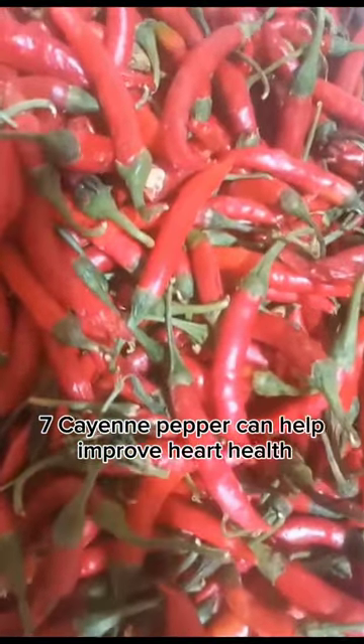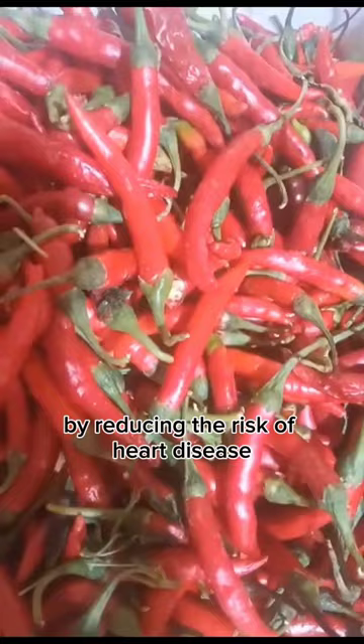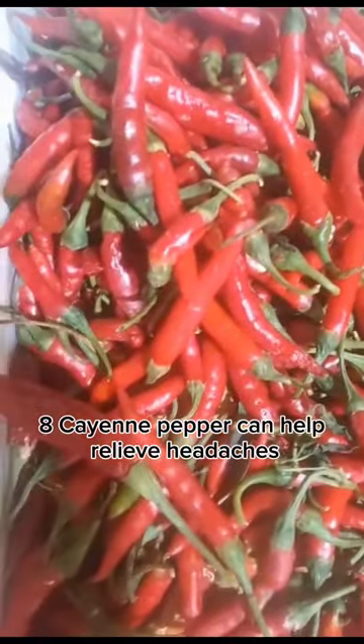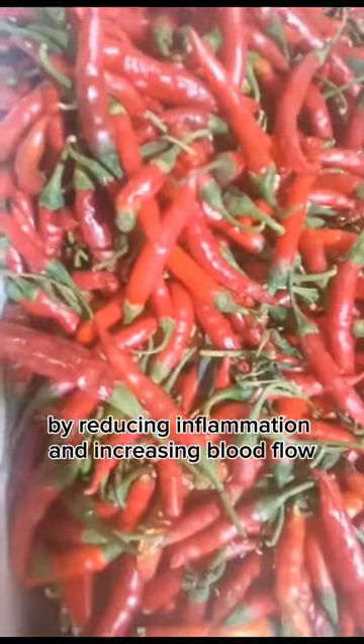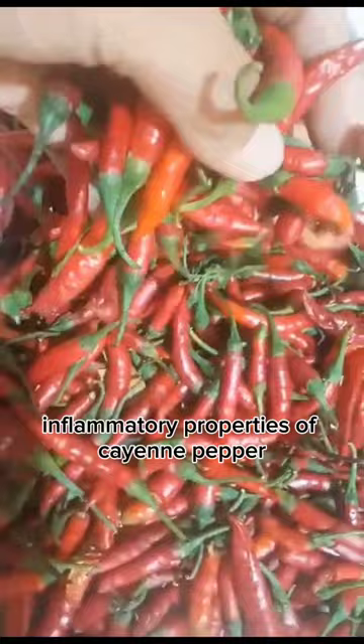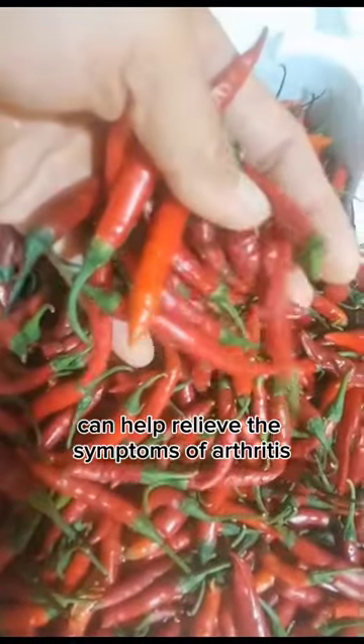7. Cayenne pepper can help improve heart health by reducing the risk of heart disease. 8. Cayenne pepper can help relieve headaches by reducing inflammation and increasing blood flow.